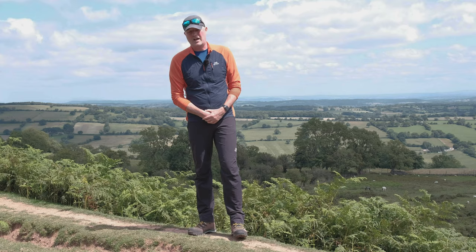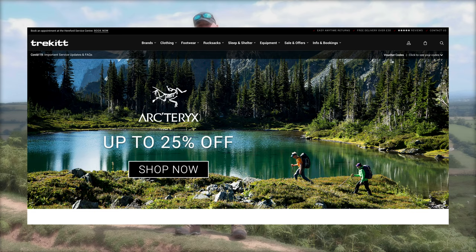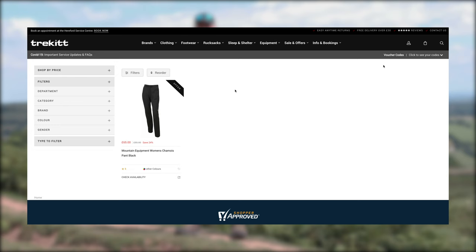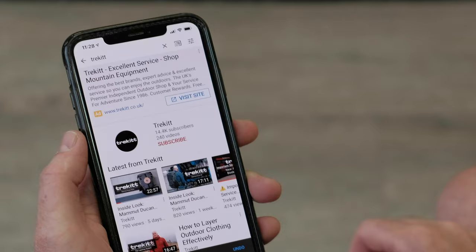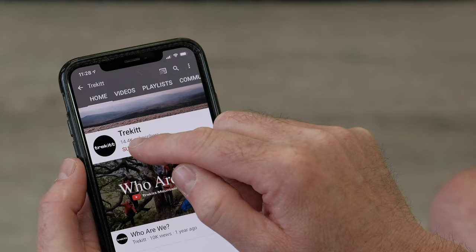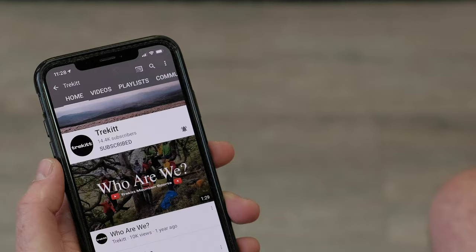We should also let you know that Mountain Equipment do a female version of this trouser — it's called the Shamwa pant and Harry will put links on screen so you can follow through to our website to have a look. Before I start prattling on about all the technical stuff, don't forget to subscribe to our channel, and if you hit the little bell icon you'll get notifications as soon as we post any new videos.